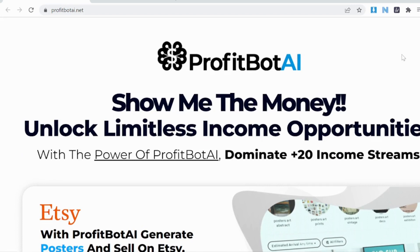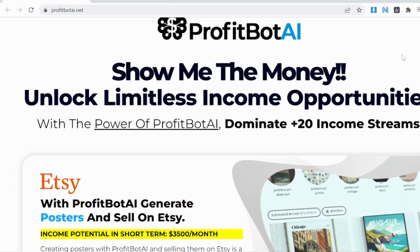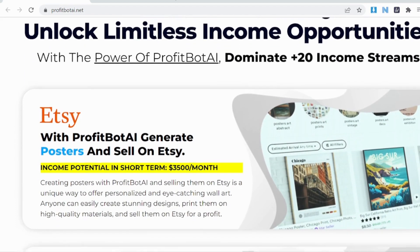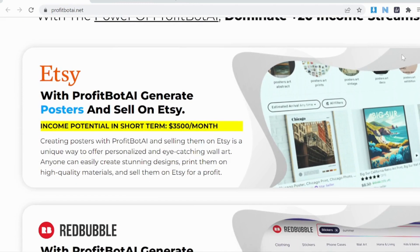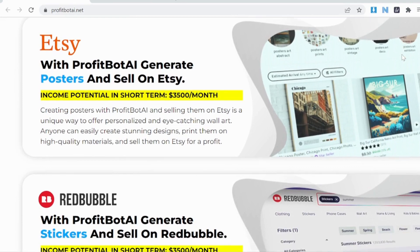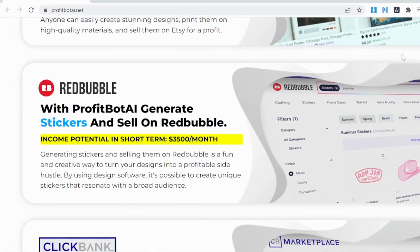You can create software, Chrome extensions, articles, sales letters, videos, voiceovers, photos, graphics, slides, PDF reports, websites, affiliate reviews, prompts, icons, and more — all with this single AI app.